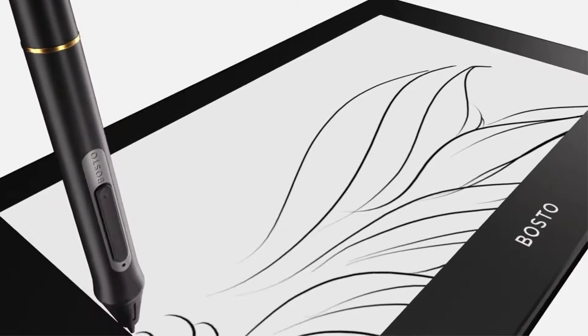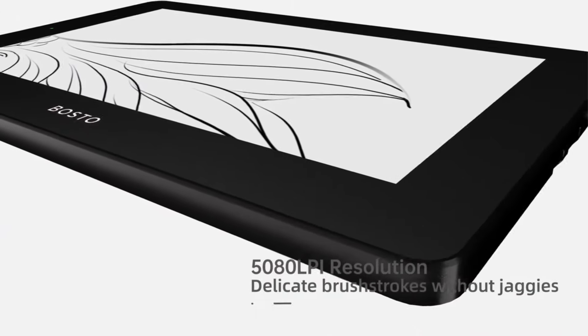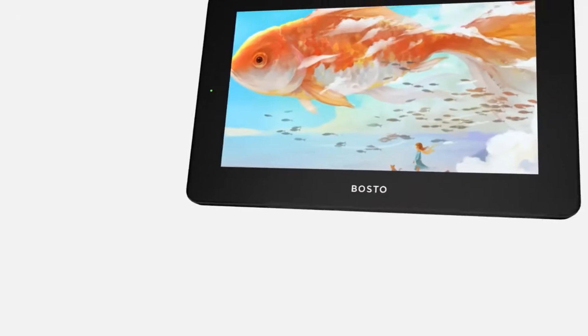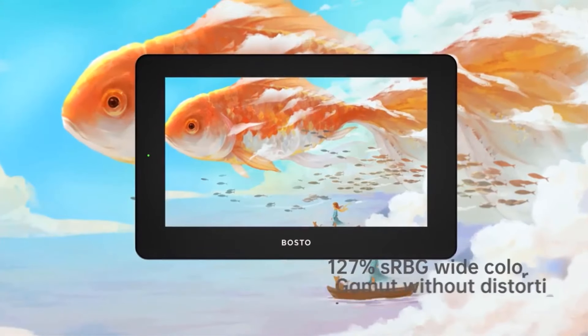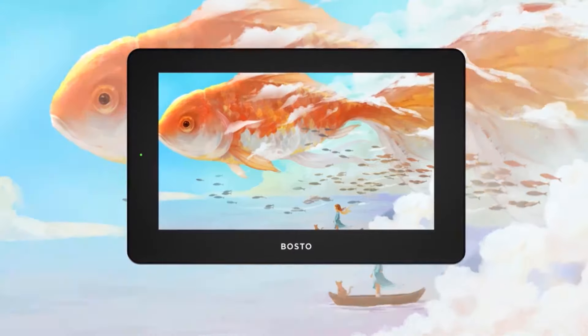It is compatible with various art software and operating systems, making it suitable for professional artists, designers, teachers and enthusiasts of all ages. The tablet comes with practical accessories like pen nibs, a cleaning cloth and a protective cover.